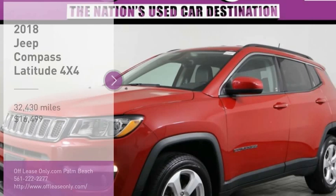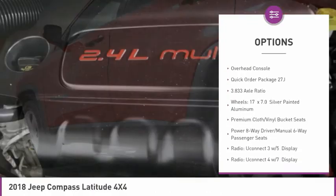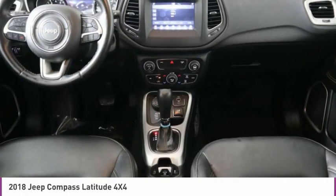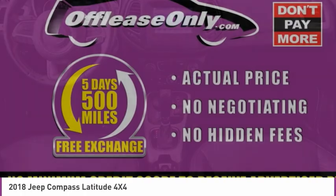This vehicle has less than 35,000 miles. Here are some of this vehicle's great options: electronic stability control, brake assist, fog lights, four-wheel disc brakes, rear window defroster, low tire pressure warning, power windows, power steering, tachometer, overhead console.